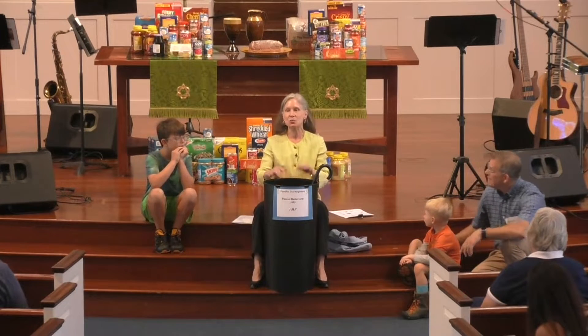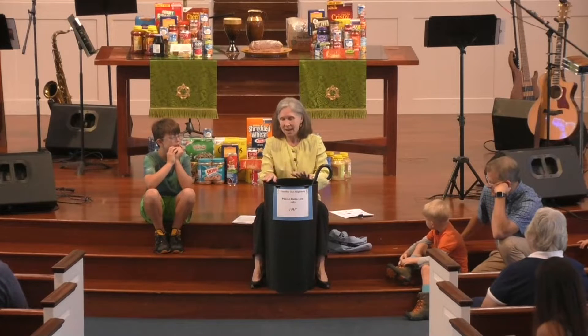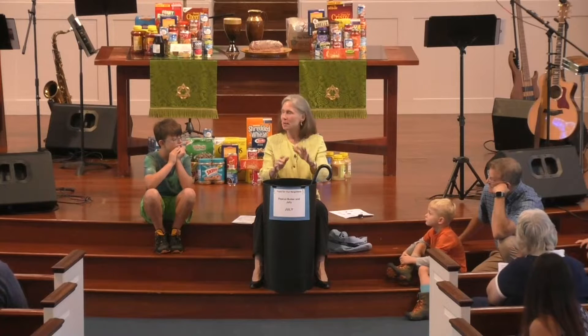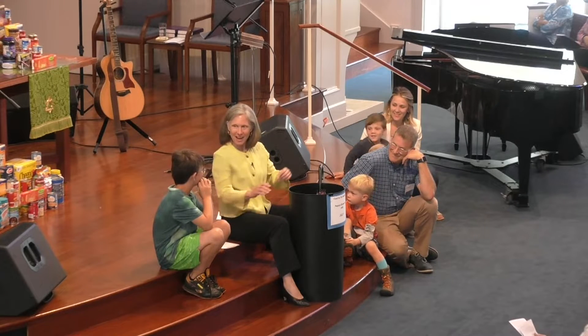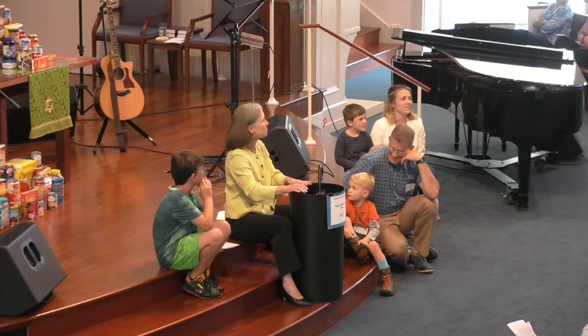We have volunteers who come and collect it and take it to a wonderful organization called the Westchester Food Cupboard. This was a ministry that a small group of people started — guess how many years ago? Twenty years ago! We're going to hear a little bit more about it, but the insert tells you all about it too.